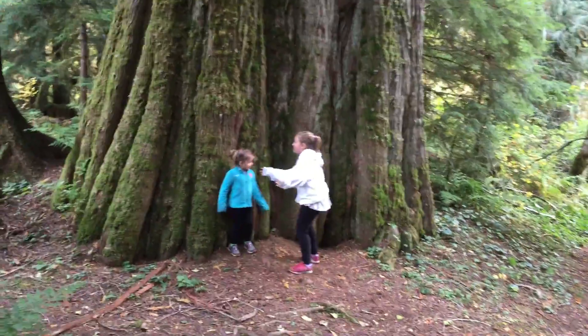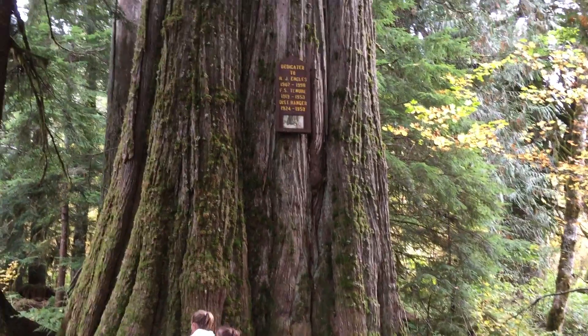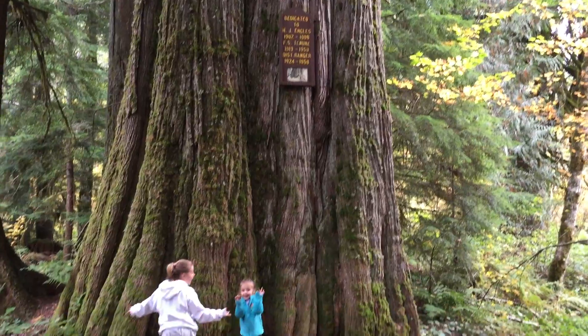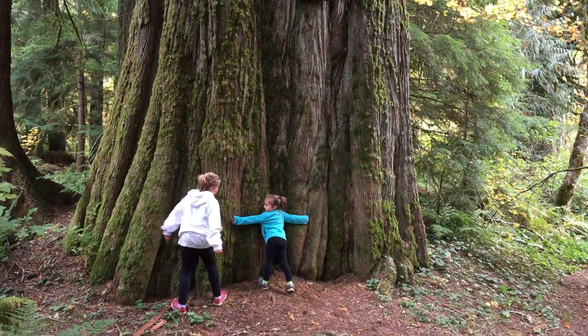Yay! Reggie, let's try to hug the tree together. Let's go. Ready? Wow, huge. Okay, let's try. Nope. I don't think we can.